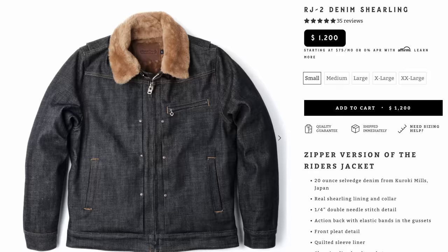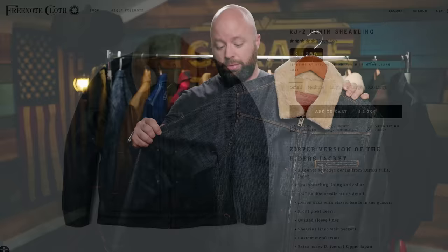The Freenote Cloth — I think it's the RJ1. This was the Sherpa-lined 21-ounce denim jacket, which I really, really like. I also know that Michael from Iron Snail has one of these and did a video on it too — these are really great jackets. But I really don't wear it all that much anymore, so that's going too.